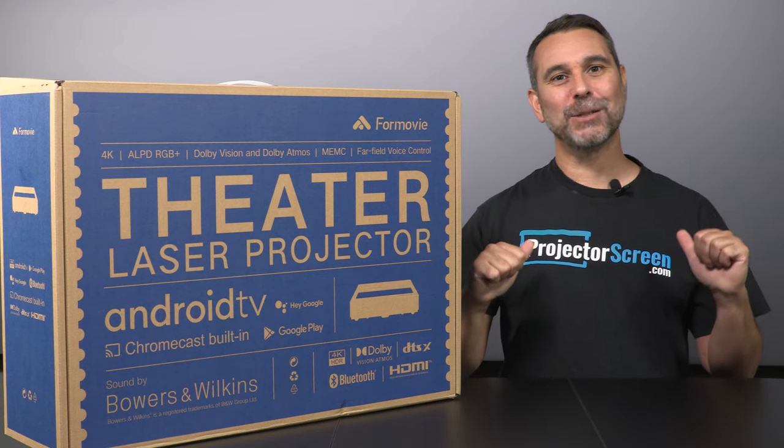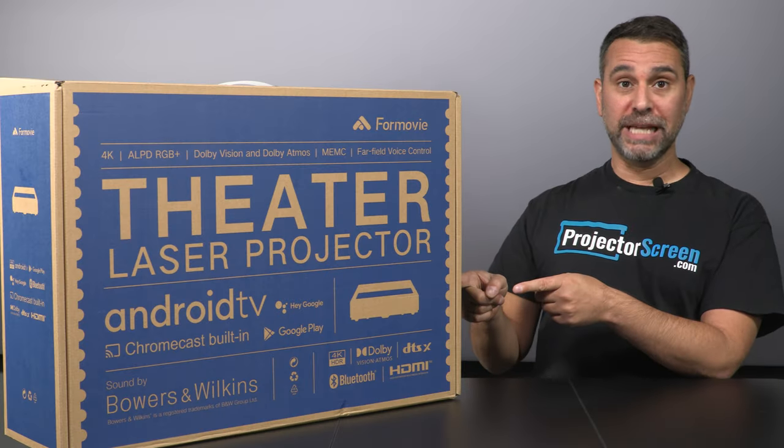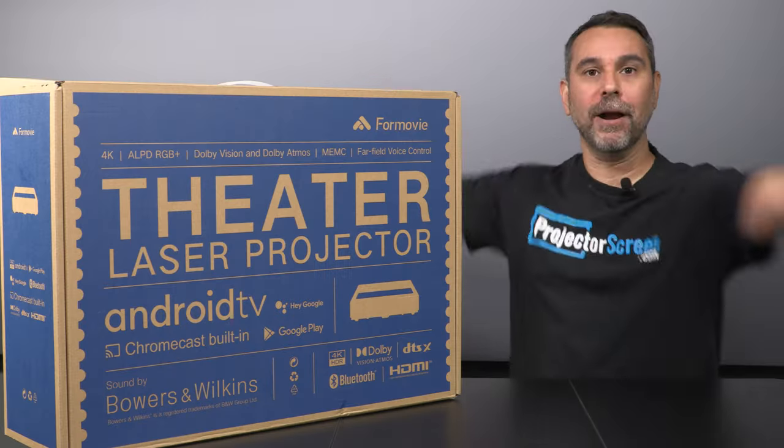What's up Projection Heads, it's Brian with ProjectorScreen.com. As you may know, we are the authority on Ultra Short Throw Projection, and I've got another unit that I am excited to share with you today. Ladies and gentlemen, introducing the brand new 4-Movie Theater 4K Ultra Short Throw Triple Laser Projector.